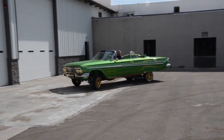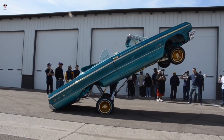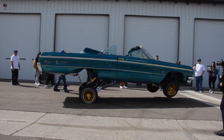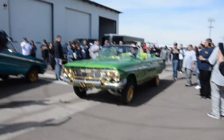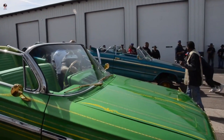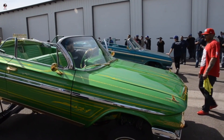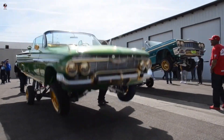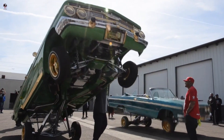Lowrider jumping refers to the act of using hydraulics or airbags to make the car jump off the ground, usually in a controlled and deliberate manner. Jumping a lowrider can be a dangerous activity if not done correctly — it requires a lot of skill and experience to control the car's movements and prevent it from flipping or causing damage. It is also important to ensure that the car is properly maintained and that the hydraulic or airbag systems are in good working order to prevent accidents.